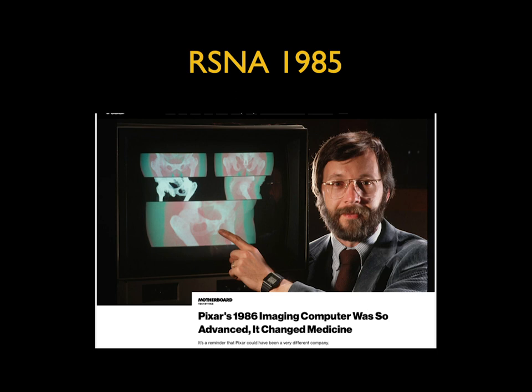Looking back, RSNA in 1985 was game-changing. This is the picture of Pixar's first set of body images. It was presented at RSNA in the Phillips booth, and this was Ed Cavill — a reminder that Pixar could have been a very different company. Ed led the company and was at Pixar and Lucasfilms for 40 years and retired in August 2019.